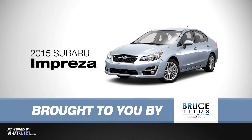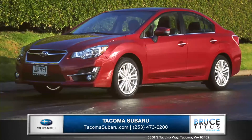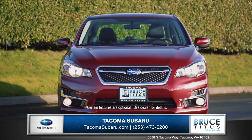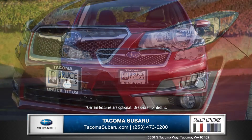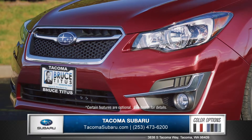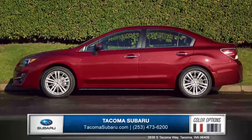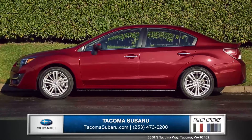Hi, I'm Andrew, and I'm standing next to the 2015 Subaru Impreza. The freshly redesigned Impreza will immediately catch your attention. The fierce front end is set off by the honeycomb mesh grille and futuristic headlights. Strong body lines sweep across the profile,